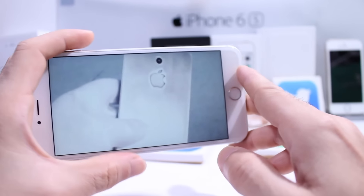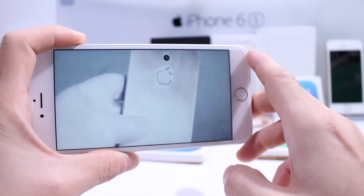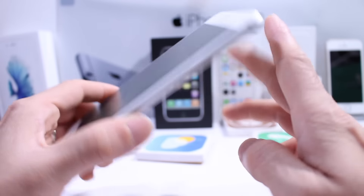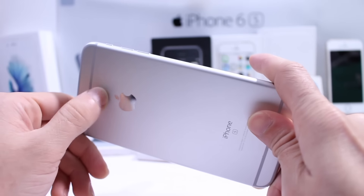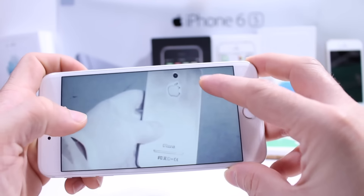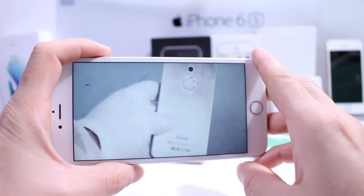We all know that Apple has been making some weird design choices lately — like the Apple battery pack case, and the Apple Magic Mouse where you have to charge it at the bottom. But right here you can see that the camera is located right above the Apple logo on the device. I really don't think Apple is going to go with that. There's not even a cutout for the flash as well, so this video is most likely fake.